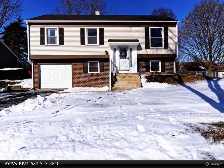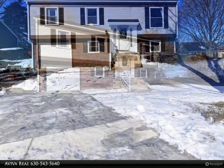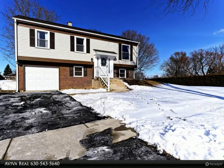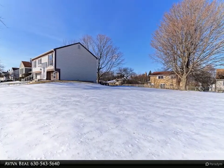Simply stunning turnkey home right out of Pottery Barn in perfect location of Bartlett — double lot, completely remodeled kitchen with white soft-close cabinets with dovetail drawers, quartz counters, all new stainless steel appliances, subway tile, flooring, and light fixtures.